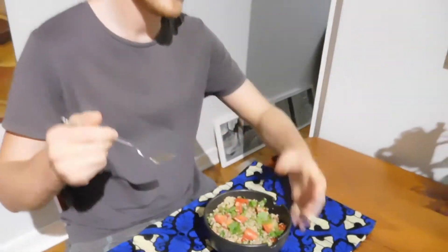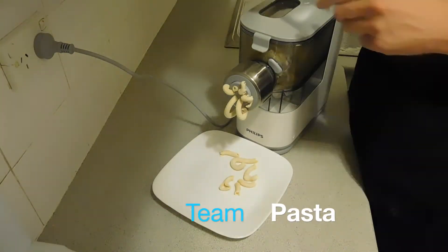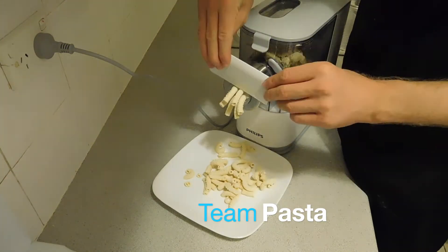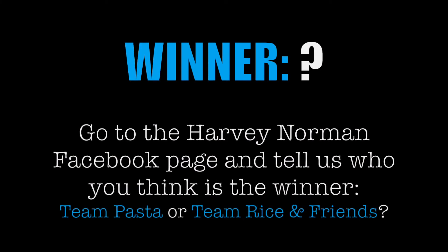In the final round I used the Phillips rice cooker to cook up a mouthwatering quinoa tabbouleh and placed it up against a brilliantly fresh homemade penne. Honestly, everything tasted so ridiculously good I can't decide a winner so I'm going to leave it up to you. Was it team pasta or team rice and friends?